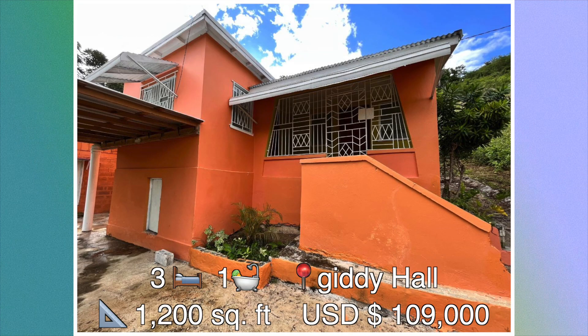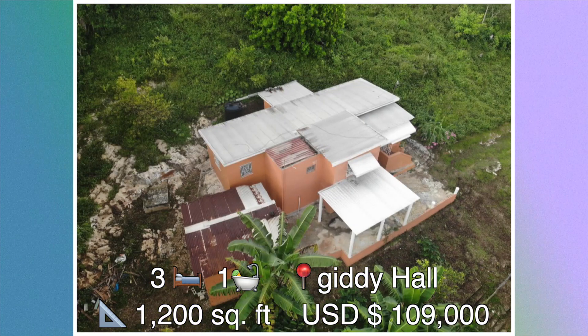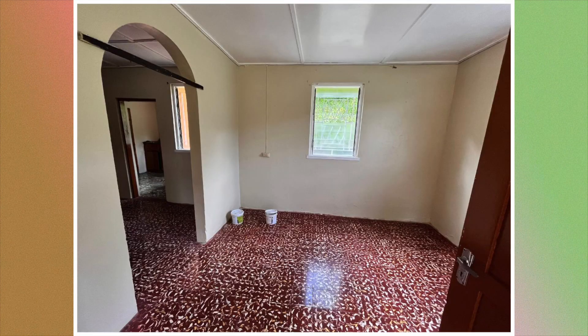House number four: this three bedroom, one bathroom house is located in Giddy Hall, Saint Elizabeth. The size of this house is approximately 1,200 square feet and it's for sale at a cost of 109,000 US dollars. Let's take a closer look — here we have the living and dining area.